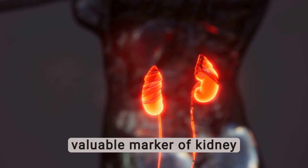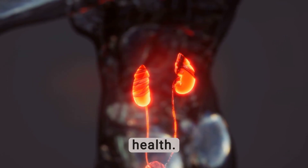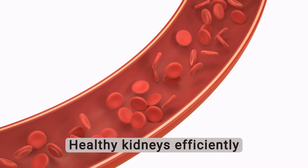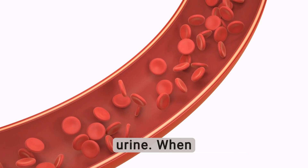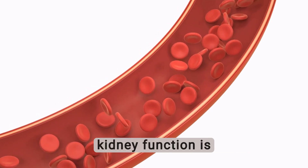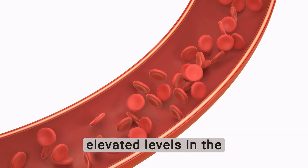Creatinine is a valuable marker of kidney function and can provide insight into one's overall health. Healthy kidneys efficiently filter creatinine from the blood, excreting it through urine. When kidney function is compromised, creatinine clearance is impaired, leading to elevated levels in the bloodstream.